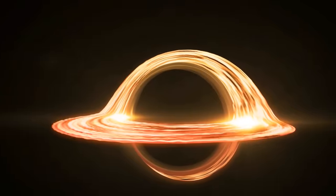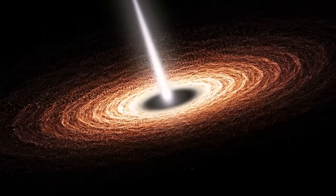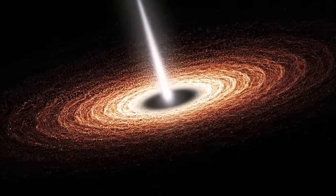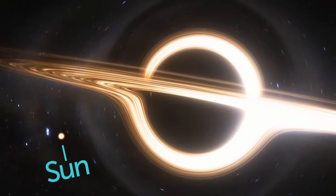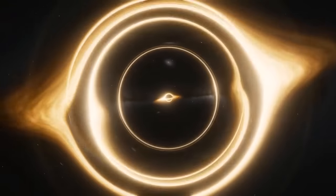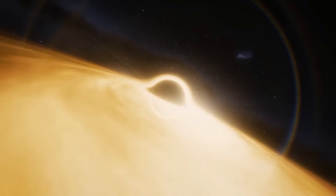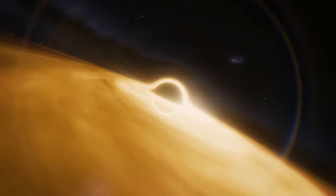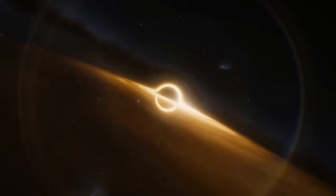A supermassive black hole is a very large black hole typically found at the center of a galaxy — millions or even billions of times more massive than our sun. These black holes are so powerful that they can swallow stars and even entire galaxies. Scientists are still exploring these mysterious objects, but they believe that they play a crucial role in the formation and evolution of galaxies.